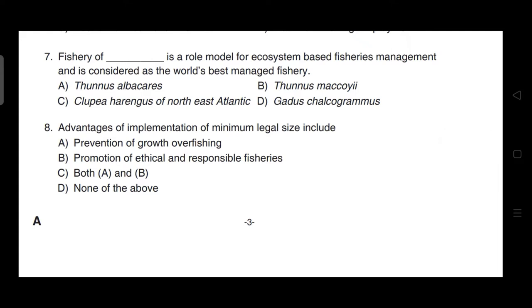Advantages of implementation of minimum legal size include — the correct answer is option C — it is both A and B, that is prevention of growth overfishing as well as promotion of ethical and responsible fisheries.